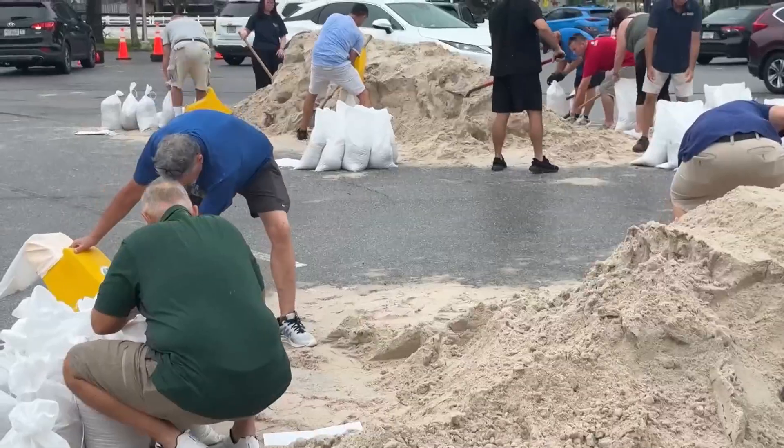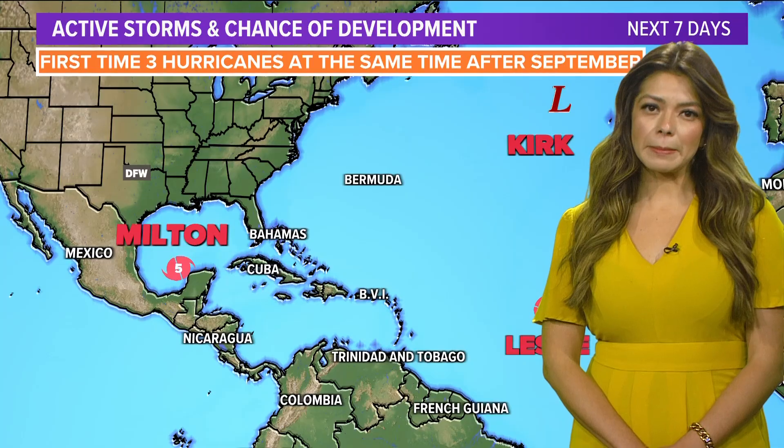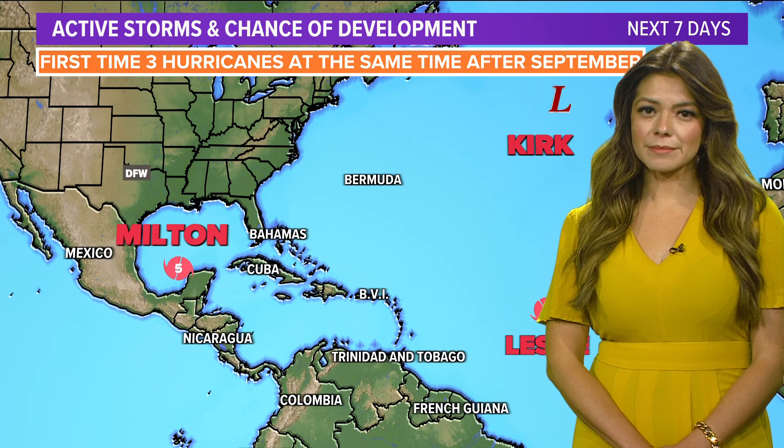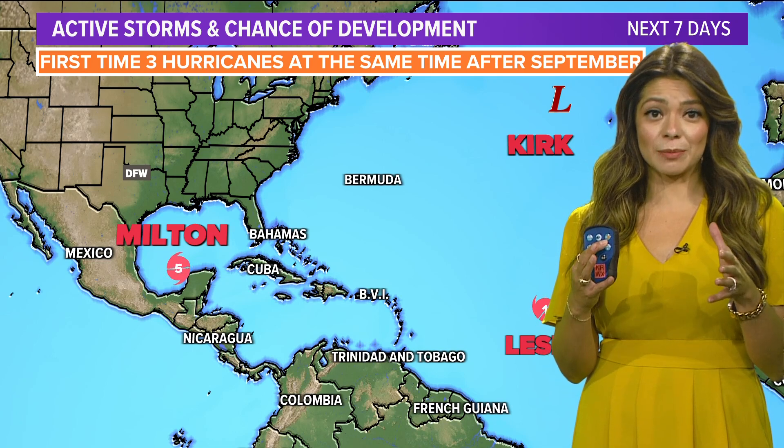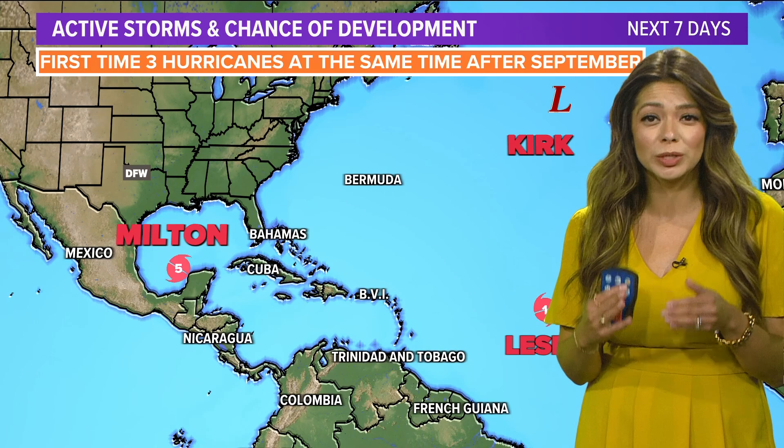A lot of people think about the fact that people have not recovered from Helene, and this area is going to be impacted again — and that was just two years ago.